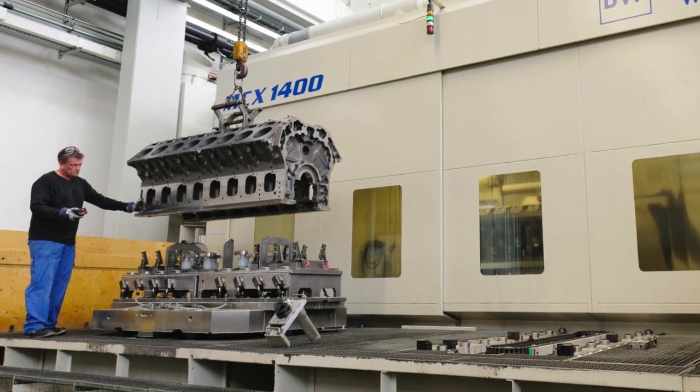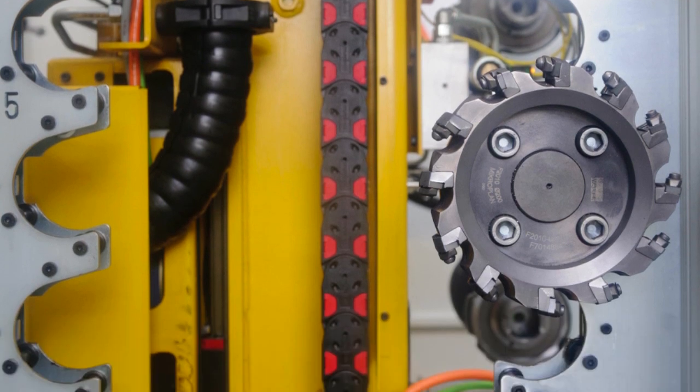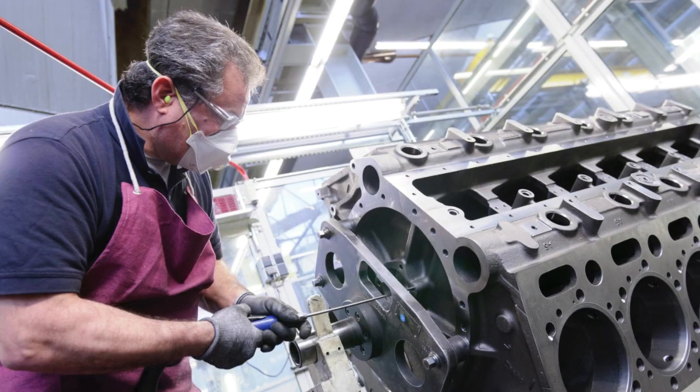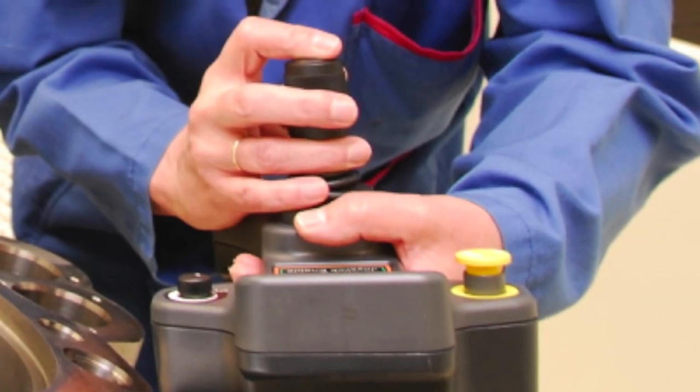The machining centers are computer-controlled high-tech units. Although tools are changed automatically, crankcase production still relies on manual skills. Technicians smooth out uneven surfaces during deburring. Dirt and chips are removed during the subsequent washing process.